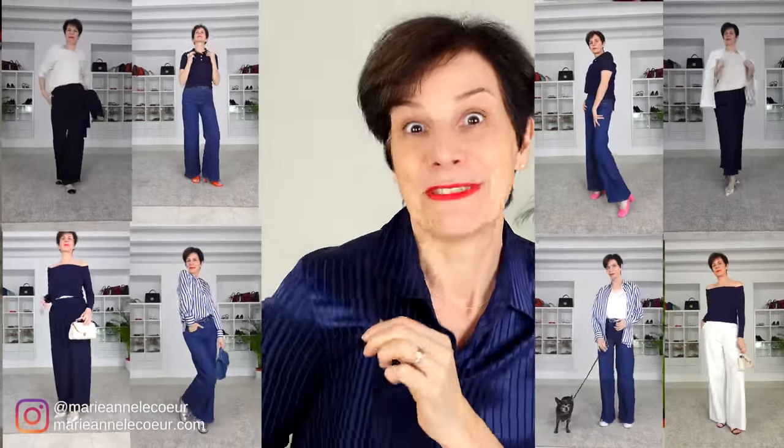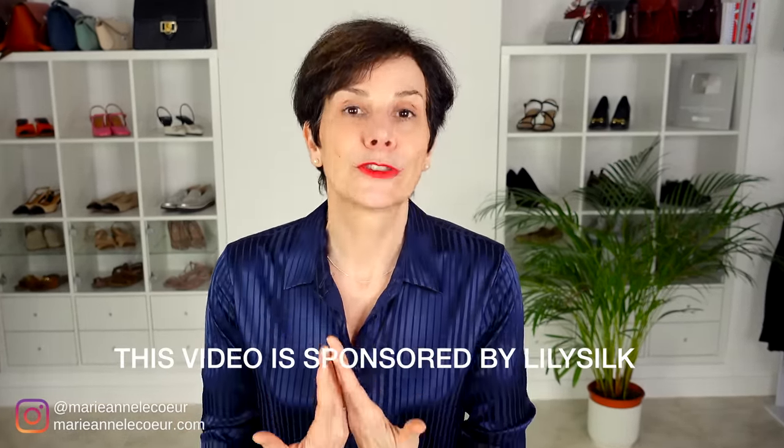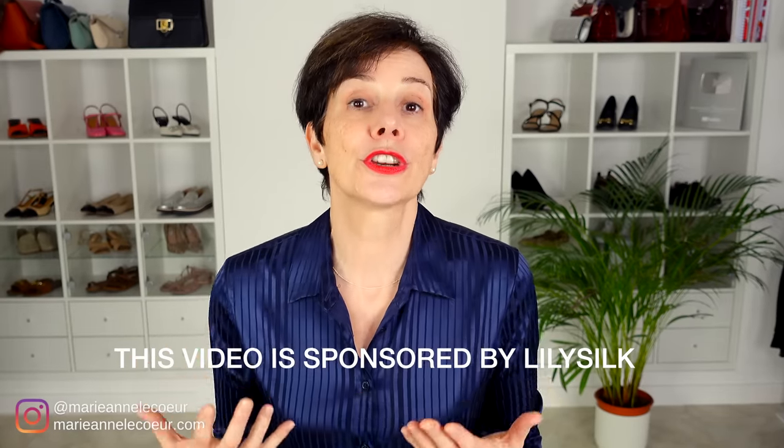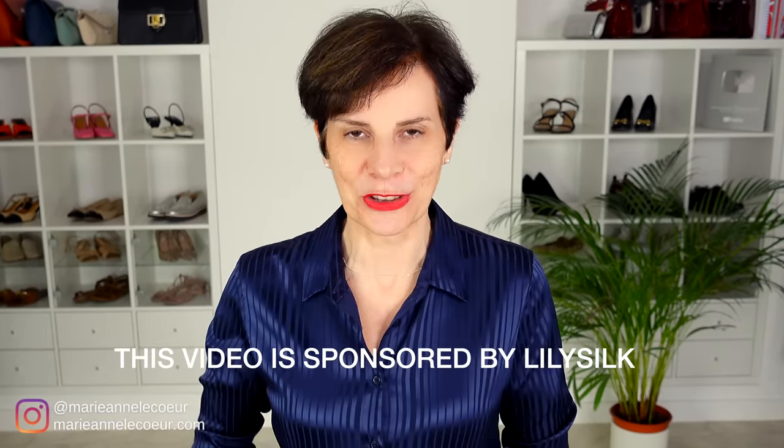In today's video I will show you how you can create a classic outfit using French women's favorite color: navy blue. You may ask why navy blue — well, I am often asked 'Marianne, black does not suit my complexion, which other color can I wear?' And of course navy blue is the obvious answer because it is kinder to the complexion than black and it suits most people.